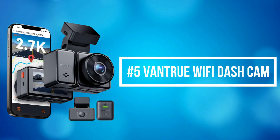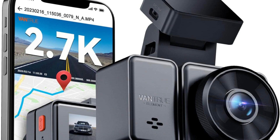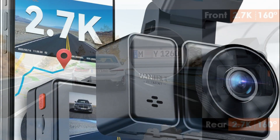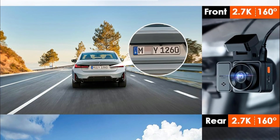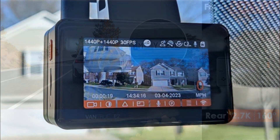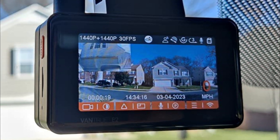At number 5 on the list is the Vantrue Wi-Fi Dash Cam. The Vantrue Wi-Fi Dash Cam features dual Starvis sensors and an upgraded chip that records up to 2.7K crystal images simultaneously, providing all the details you need such as license plates. The 160-degree front camera and 160-degree rear camera minimize blind spots and provide a wide field of view covering four lanes of traffic. The rear camera records at up to 2.7K resolution, giving you full driving safety protection from both the front and back.